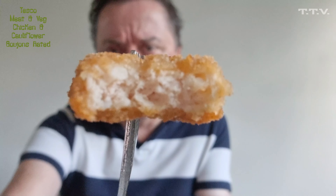They're all right. They're a good way of getting kids to eat veg. They're a lot lighter in texture than a normal chicken goujon or a chicken nugget. Not a lot of flavour to them, but you are supposed to dip them.